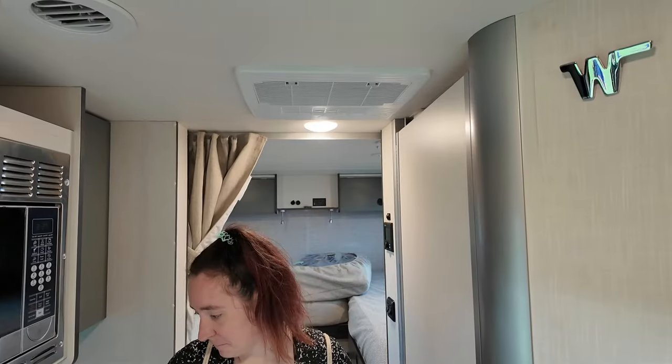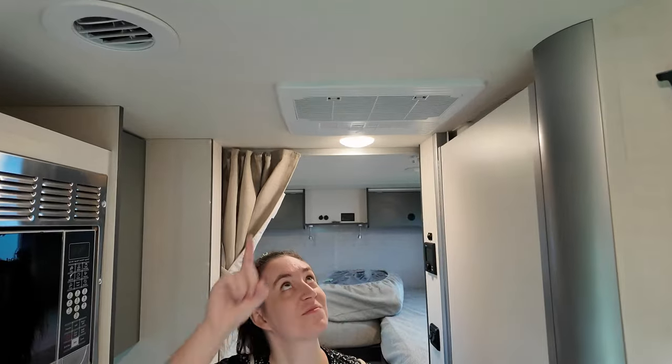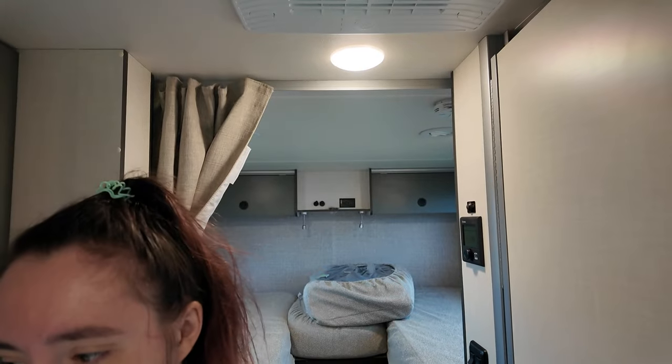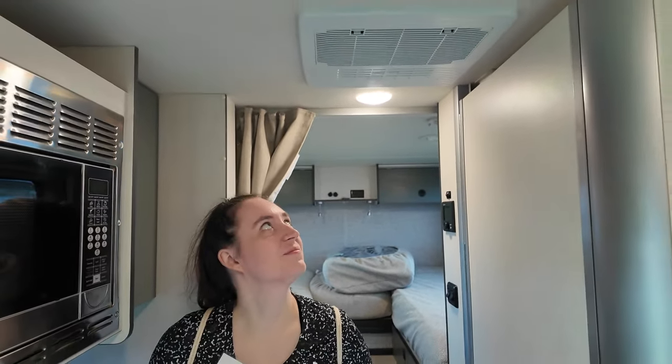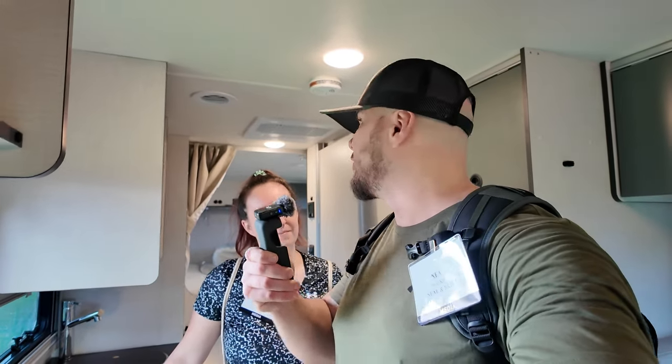One thing they've done differently is relocate the AC to the center of the unit instead of above the sleeping area, so it will be much quieter above your head while sleeping. Placing it in the middle should also distribute the cool air more evenly. On our Transit version, the front gets less airflow because of the distance the air has to travel and an uneven vent arrangement — four vents on one side and one on the other.